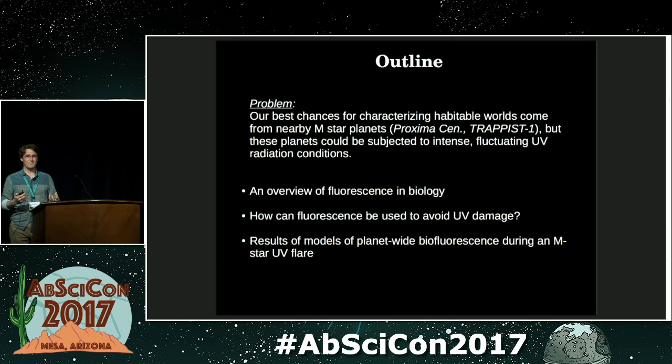The main problem we had was that a lot of the first planets we're going to be able to characterize in the habitable zones of stars are these M-star planets that are very close in to their host stars. These M-stars can be very active — they can flare very frequently. These flares are often in X-ray or extreme UV wavelengths, or longer wavelength UV that can be detrimental to any surface life that might be exposed to it. So we wanted to think of ways in which life could exist on these planets but still be detectable.